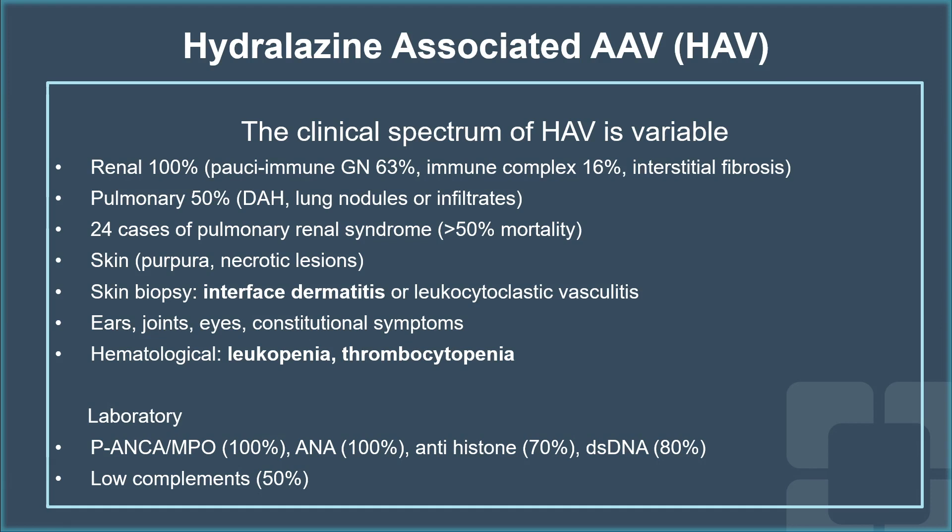Pulmonary involvement is not uncommonly reported in the literature. Almost 50% of patients may present with diffuse alveolar hemorrhage, lung nodules, or infiltrates, and we have so far 24 cases in the literature of pulmonary renal syndrome, with very high mortality — more than 50% of cases.